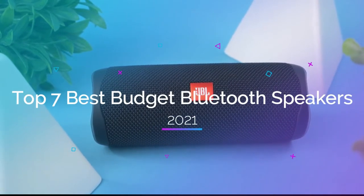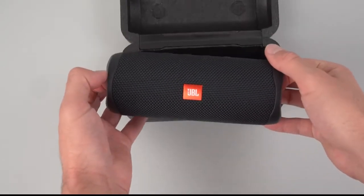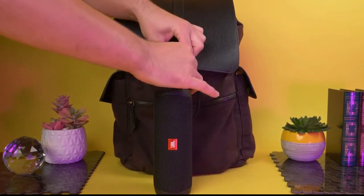Top 7 Best Budget Bluetooth Speakers in 2021. Through extensive research and testing, I have put together a list of options that will meet the needs of different types of buyers. So whether it's price, performance, or particular use, we have got you covered.